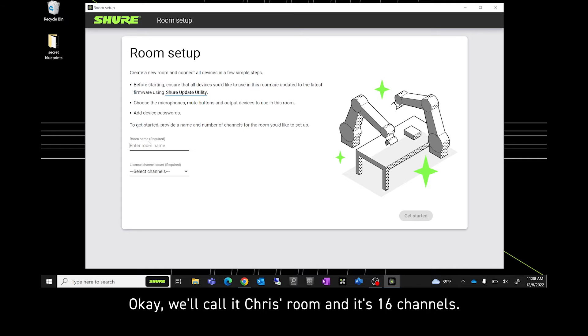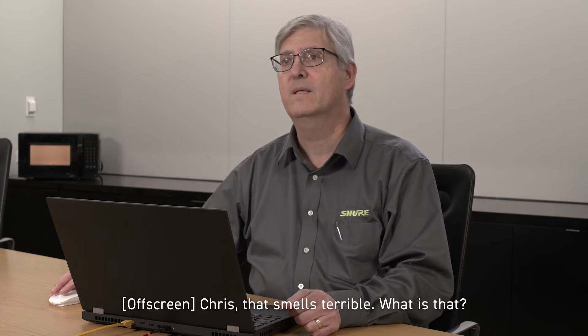Okay, we'll call it Chris's Room, and it's 16 channels. Chris, that smells terrible. What is that?